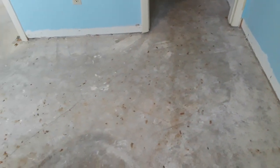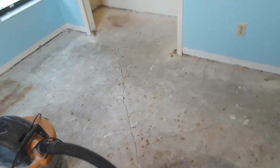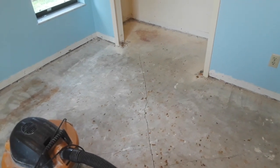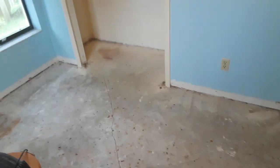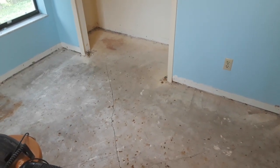I'll dry lay some tile down the hallway to see how they're gonna lay out into the bedroom, and then hopefully get into mixing some mud and get some tile put down. See how far I get today — let's get to work.